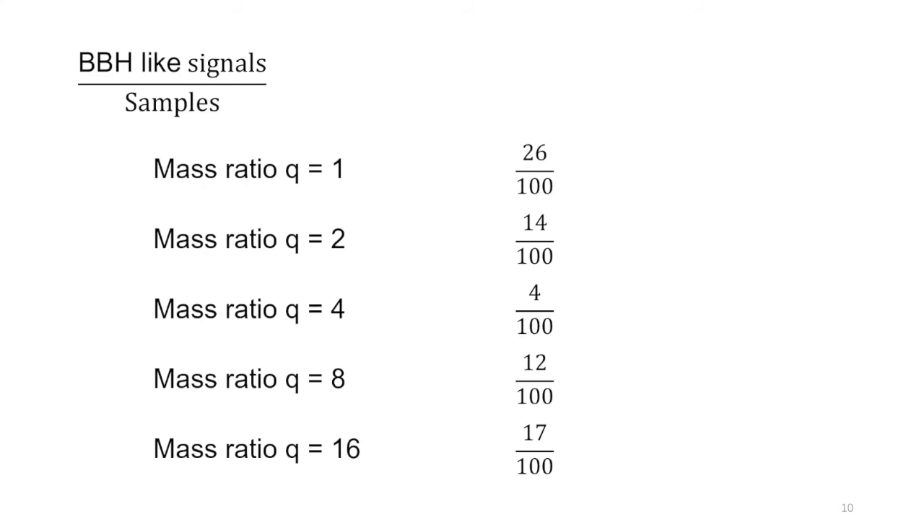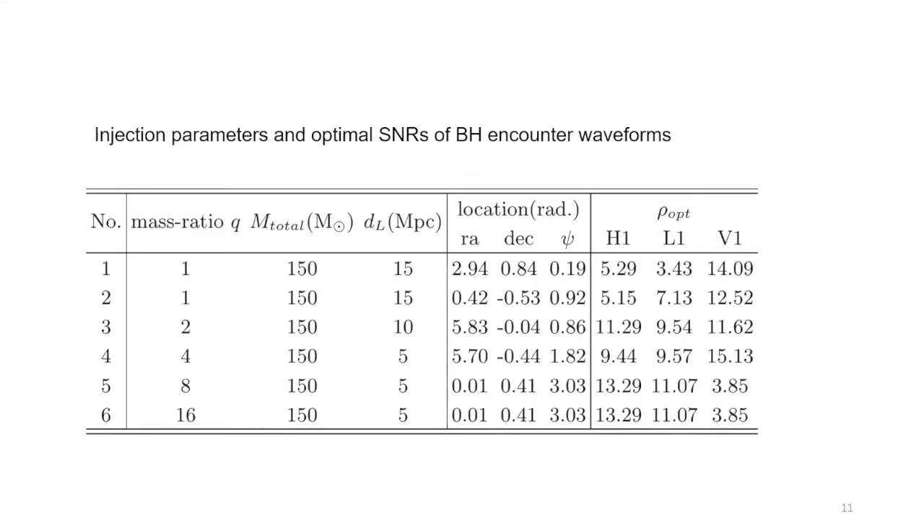For each waveform we select at least one good signal with BBH-like posteriors. The total mass is fixed and the distance for one waveform is fixed, so we select based on sky location. We select six signals total — for mass ratio 1, we select two signals. The optimal SNRs are calculated and shown in the table. We then use BBH templates with Bilby to make real parameter estimation on these selected encounter signals.